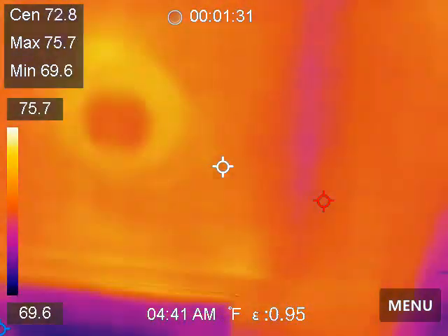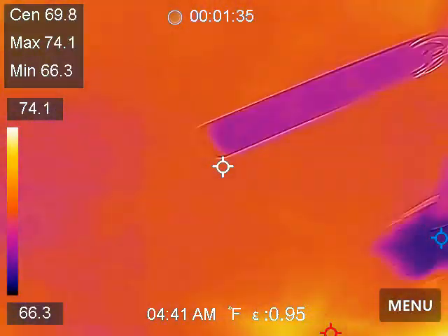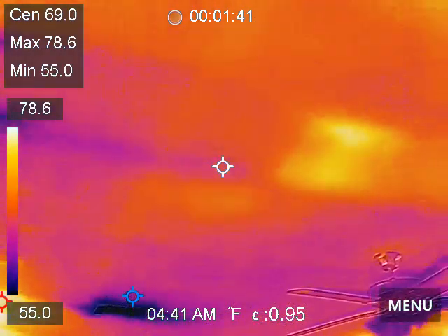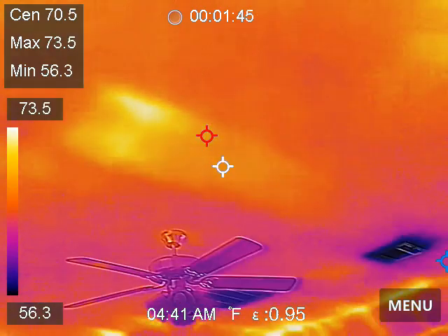And this is what it looks like. So we come across here, we come across the game room — and what's that? That's kind of interesting. We've got a big old hot spot right there. Interesting. See that?